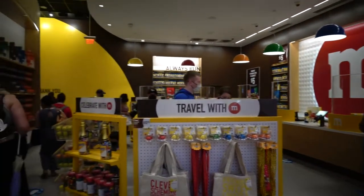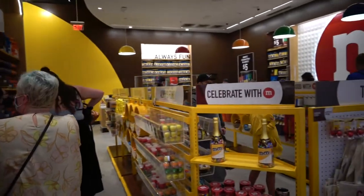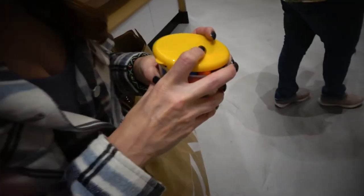Even with long lines, checkout is really fast here. They're very good — very, very good. Jenna's holding on to her bag for dear life.